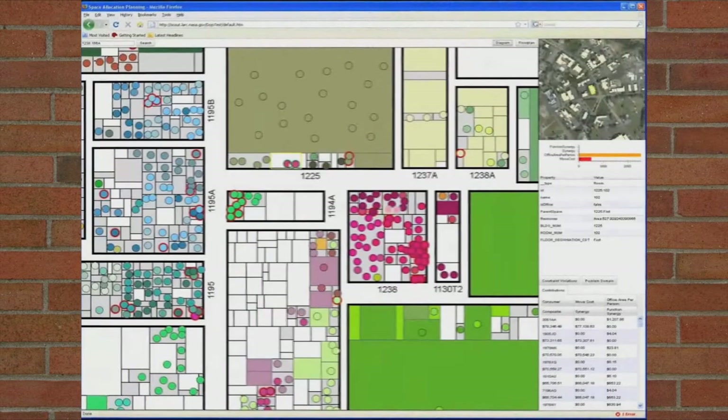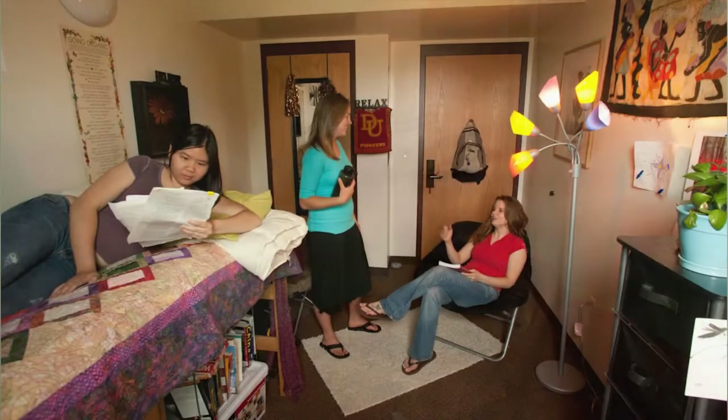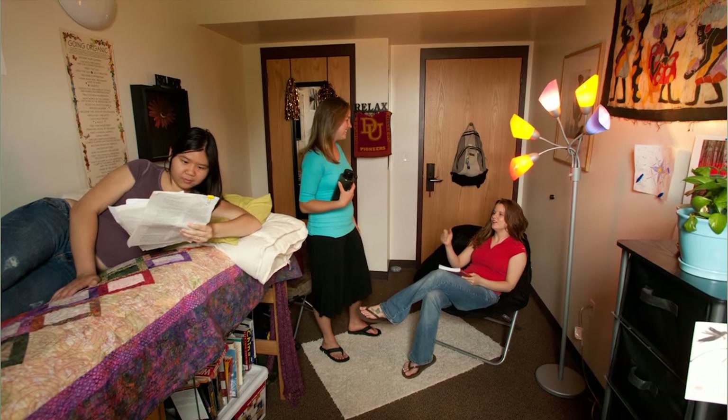The software could also be useful for other businesses and organizations — universities, where you put the various professors, possibly even where you place the students in dorm rooms, since they need to be near their classes.